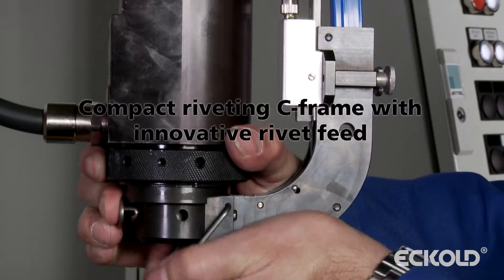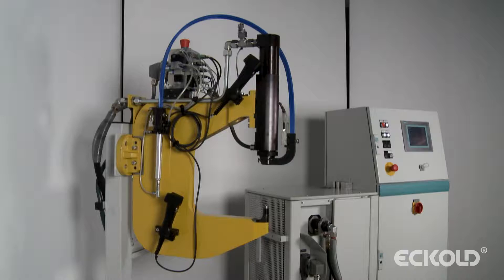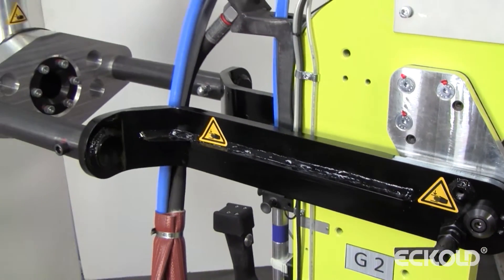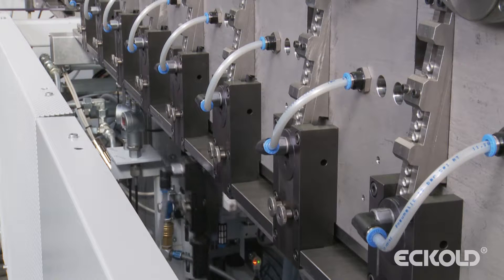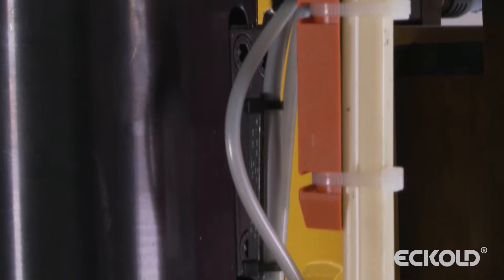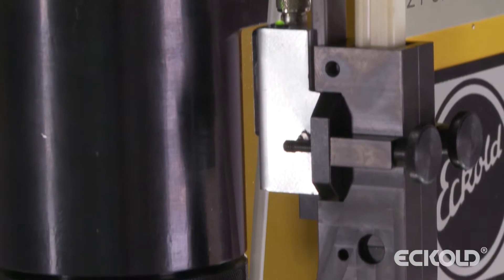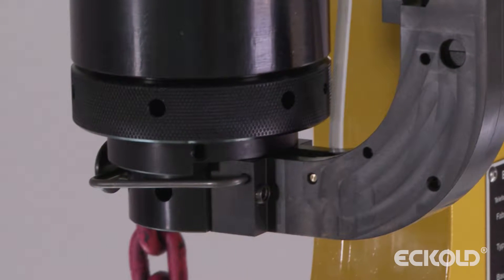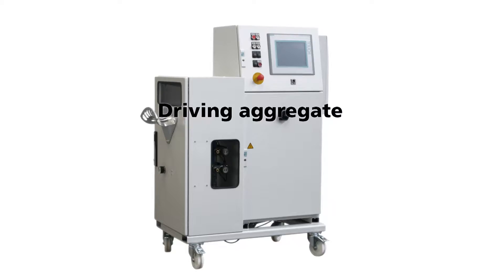One of the key features of the compact riveting C-frame is the innovative rivet feed mechanism. The C-shaped frame is mounted in a rotating and swiveling device. By using a rivet feed hose, the rivets can be fed to automated self-piercing riveting systems over longer distances. It is thus possible to devise solutions that fit the actual site conditions — for example, if there is limited space.